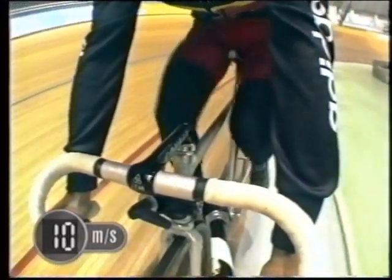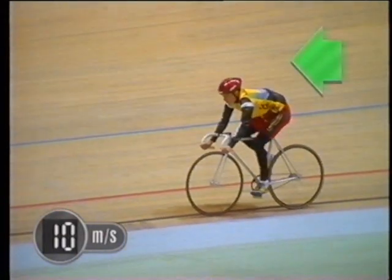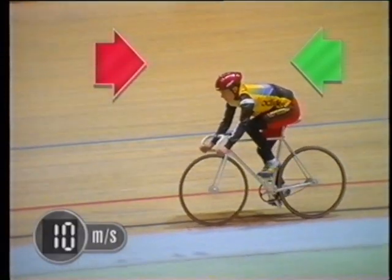Why is it that even though the cyclist keeps pedalling, her speed remains the same? As well as the force pushing the bike forwards, there are counter forces trying to push it back.